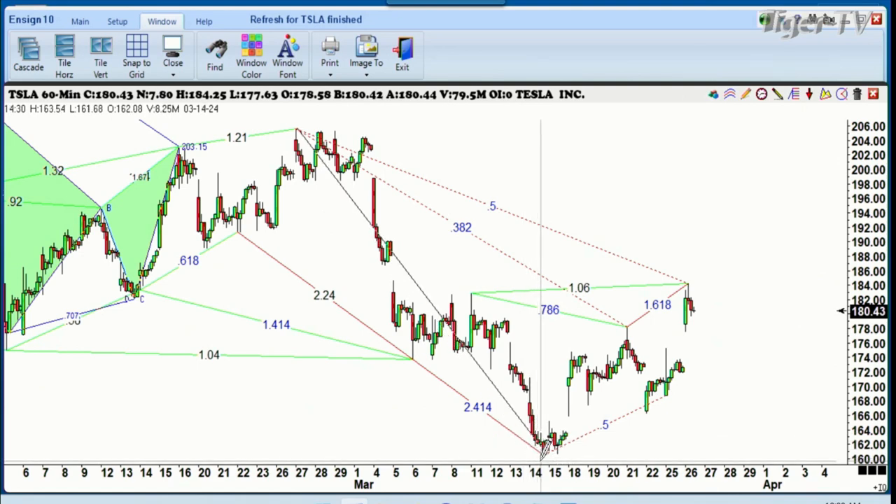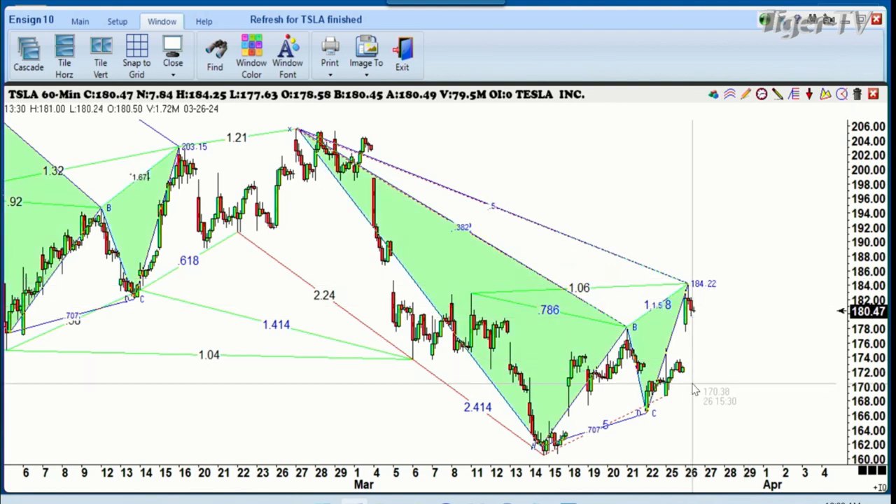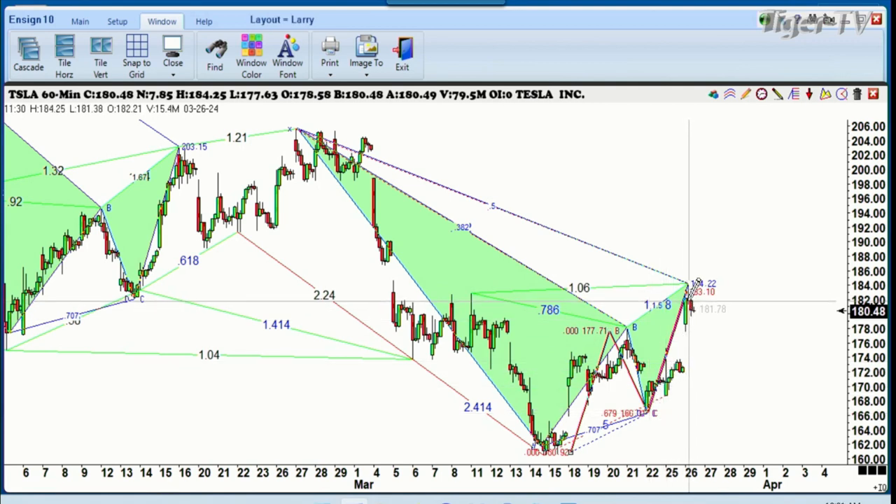You'll see that it went right up. Let's see how close we came to the exact ABCD by using the miracle tool here from Ensign. There's your AB leg, there's your CD leg — it said it should come in at 183.10, and the high today so far was 184.25. So we'll count that as a maybe, possibly, whatever it could be. Anyway, this is still a very various chart.